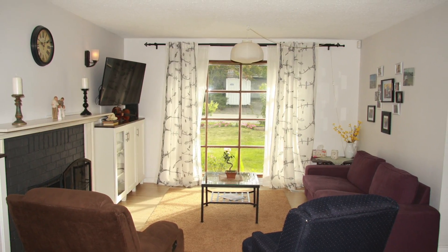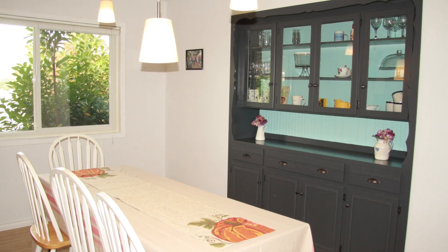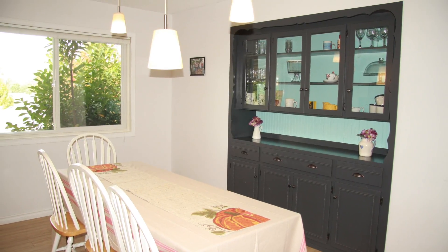Wide open spaces in the living room that opens to the dining area. The dining area does have a built-in china cabinet.